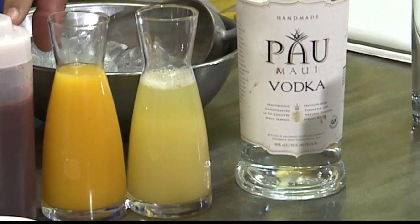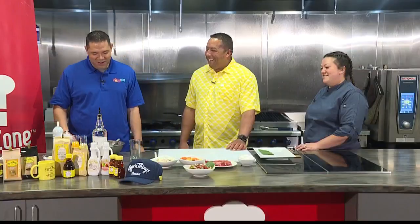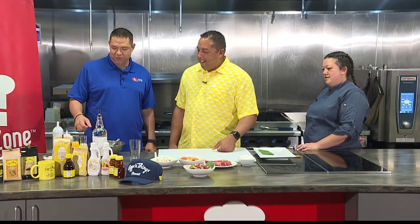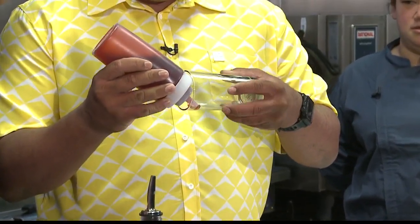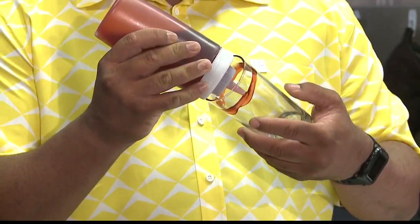You made sure at Ko'olina that you guys are serving your take on screwdrivers. Okay, good. Tell me, what are we doing first? So first, we're going to line the inside of the glass with some of our strawberry reduction — the same strawberries we use for our dishes as well.